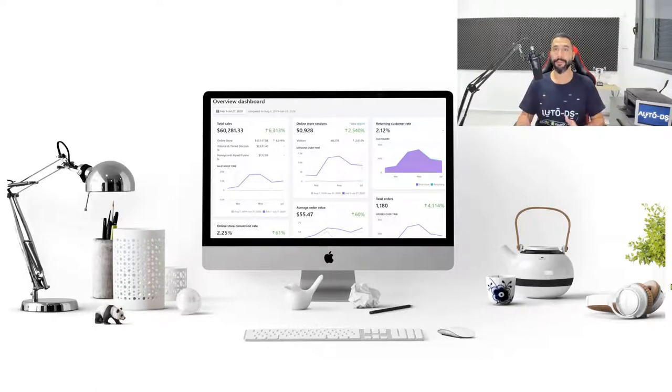In the previous lesson we talked about the dropshipping business model, which is the business model that we will be working with. In this lesson we will be talking about product research.